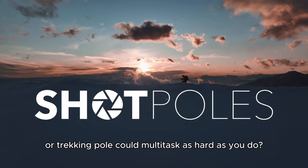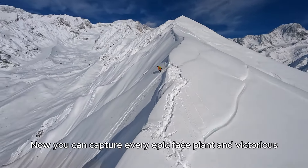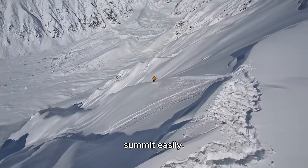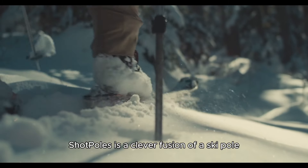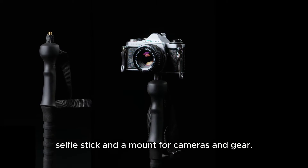Ever wished your ski or trekking pole could multitask as hard as you do? Now you can capture every epic faceplant and victorious summit easily. ShotPoles is a clever fusion of a ski pole, trekking pole, selfie stick, and a mount for cameras and gear.